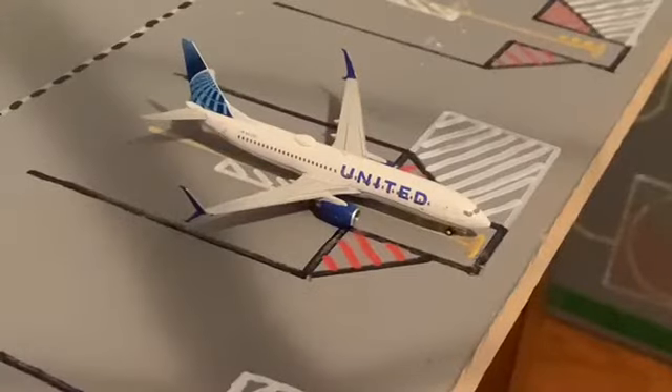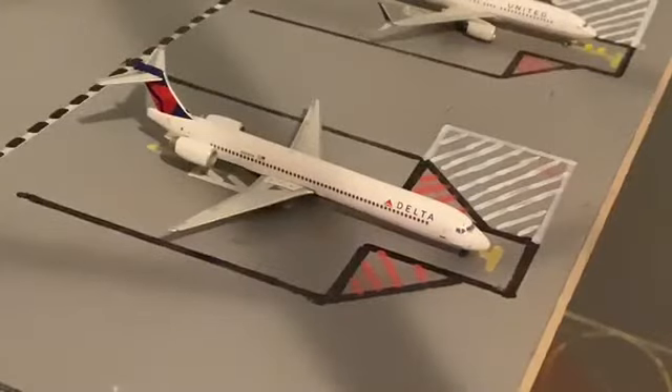Then moving on we have a United 737-800 in the new livery and today he will be heading out to Las Vegas. Then right here we have a Delta MD-90. I know these aircraft are retired but I just like them so much, so I just keep them in my updates plus I need to up my Delta fleet anyway. Today he will be heading out to Atlanta.